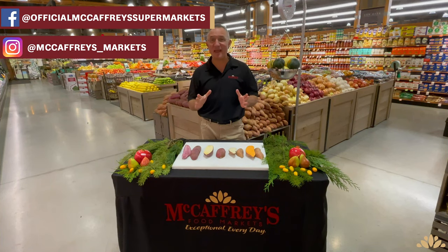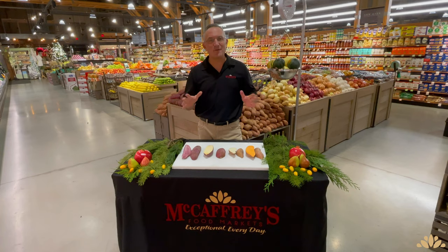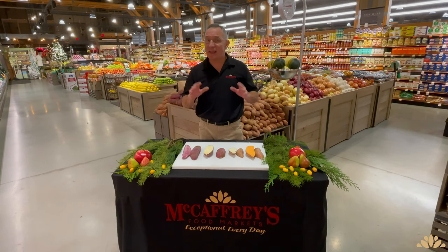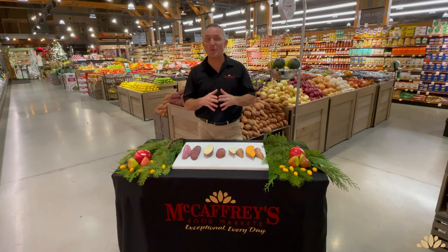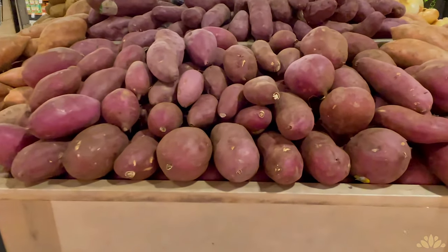It's mid-December and we're right smack in the middle of the holiday season. The most asked question we get in produce this time of year is: what's the difference between a yam and a sweet potato? Hi folks, I'm Tony Moran from McCaffrey Markets. The excitement is building for the holidays, and one thing is for sure — we'll all find a way to celebrate, whether big or small, with a traditional holiday meal that includes sweet potatoes.